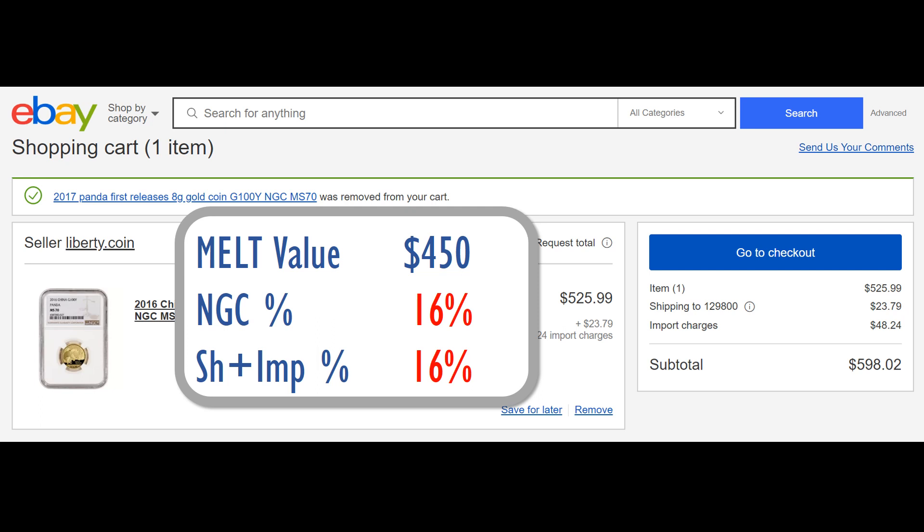That's a particular concern for me as a foreign coin collector. The slabbing premium is okay — not fantastic but okay — but shipping and import charges like this, especially the import charges, I think will hurt the overseas market and may cause more cost-conscious collectors to back off from using eBay as a purchasing platform for slabbed coins.